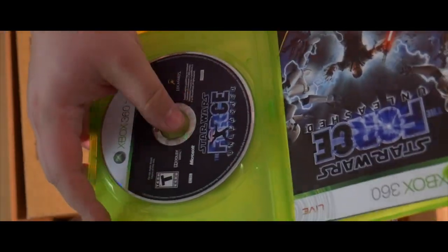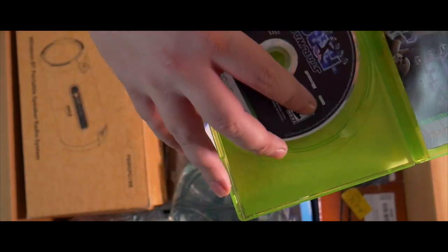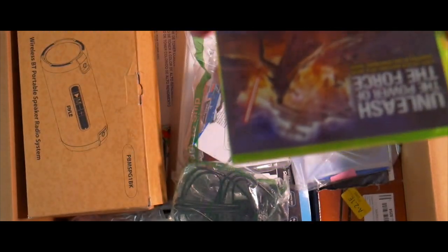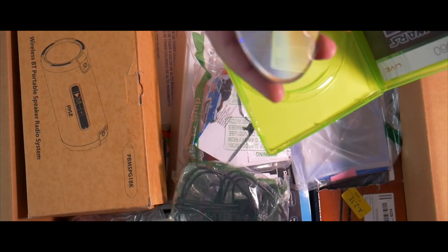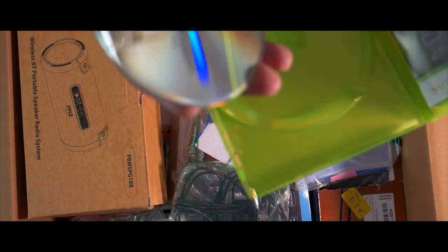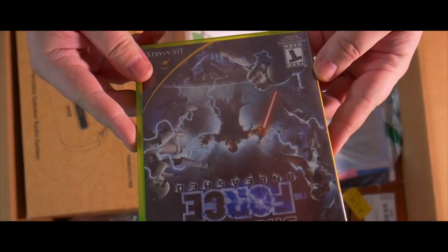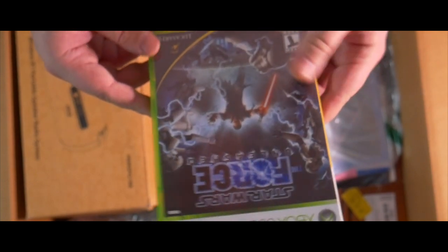Xbox 360 — oh it's actually in here. How bad is it? Oh, it's not bad at all — it's complete. It says 'scratched' on the sticker on the back, but it looks like it was resurfaced. I don't think this is a hot commodity so I don't know if it'll fetch much — maybe $5-$10. I'd have to check.